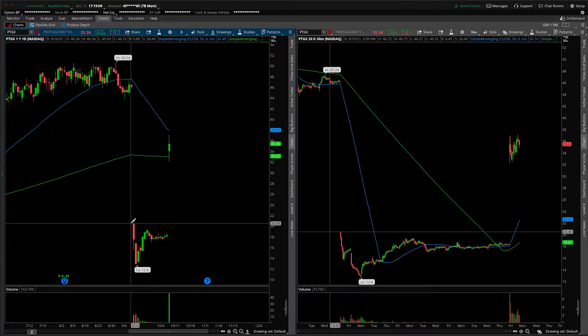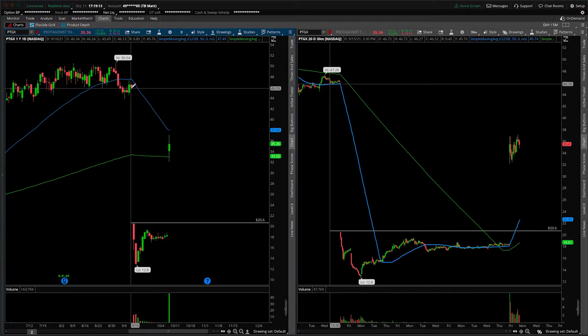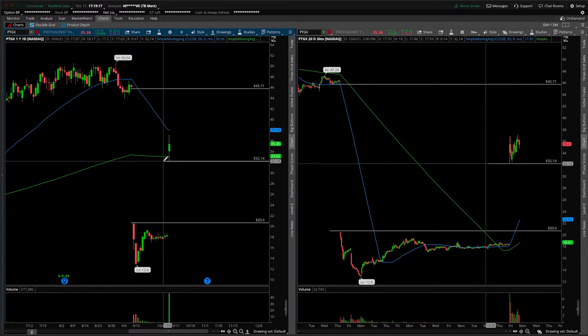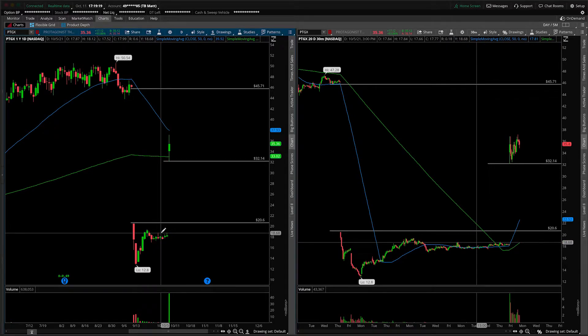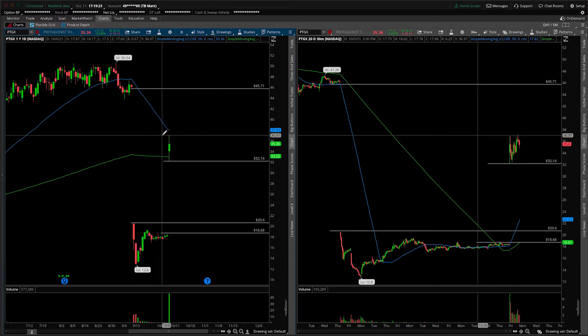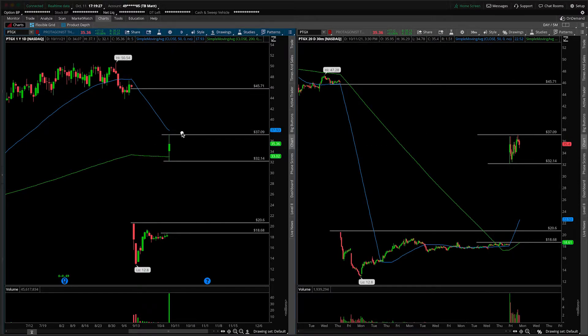So let's start by giving ourselves a daily roadmap here, just pointing out that we had this gap from in the past. We're currently trading in the middle of it, and obviously underneath today's lows does start to fill the gap back down towards the prior day's highs. If we take out 3214 to the downside, we are looking at a significant gap underneath.